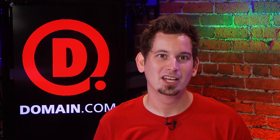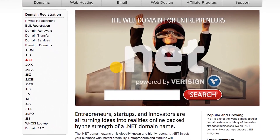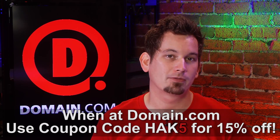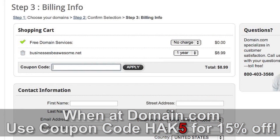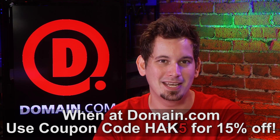Budding entrepreneurs, startups, and innovators are all turning their ideas into realities backed by the strength of a .NET domain. .NETs are globally known — one of the most popular top-level domains. If you already have a .com, you might want to protect your brand and get the corresponding .NET to go along with it. Or if the .com you want is already taken, that .NET is an awesome alternative. You can find .NETs at domain.com — as cheap as $8.99 a year. Use the coupon code HAK5 at domain.com's checkout for 15% off their already affordable domain names and web hosting. When you think domain names, think domain.com.